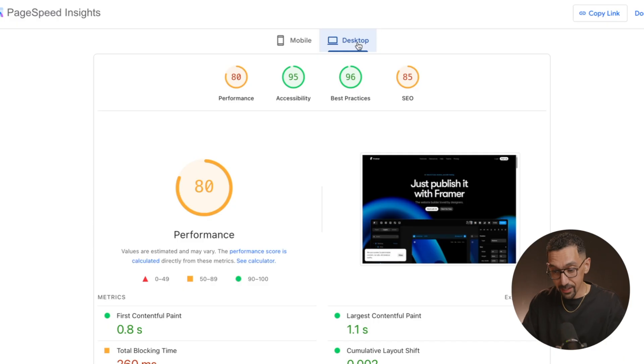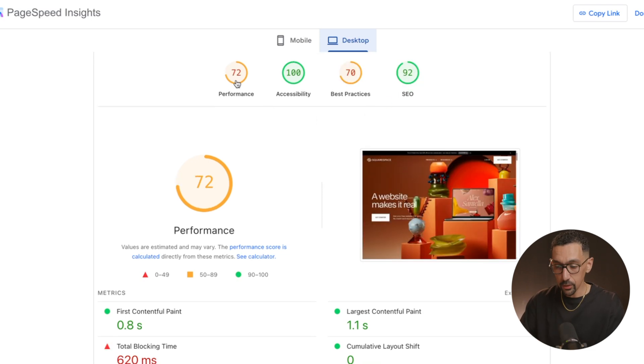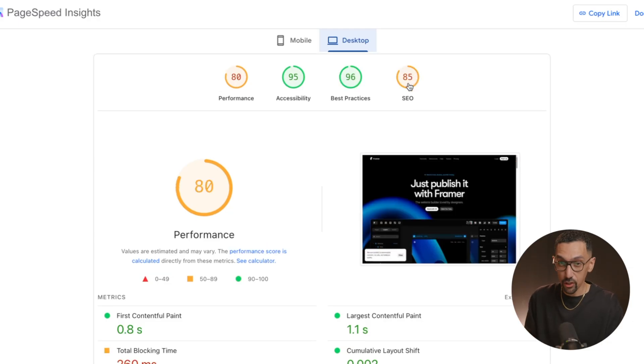Looking deeper on desktop, Framer shows performance 80, accessibility 95, best practices 96, SEO 85 — really good for a website builder out of the box. Squarespace comes in a bit lower at performance 72, accessibility 100, best practices 70, SEO 92. These are kind of comparable. I'd recommend dropping the specific template URL you're considering into PageSpeed Insights to see how it actually performs — this is not the make-or-break factor.